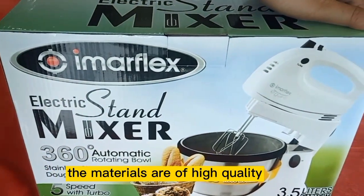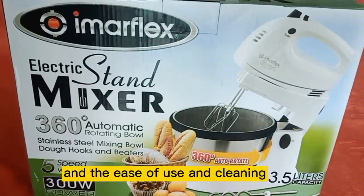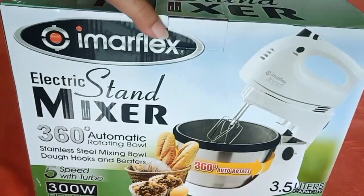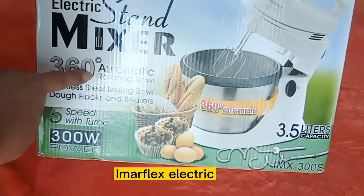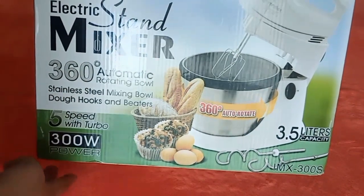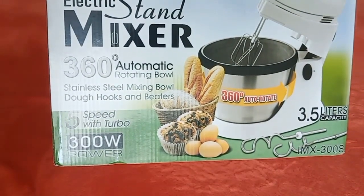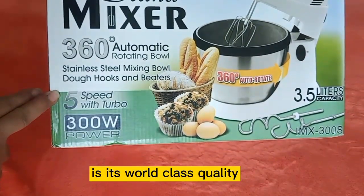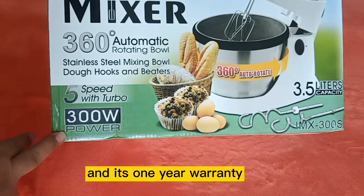Number one is its durability. The materials are of high quality, and there is ease of use and cleaning. In the end, it was a big hello to the Imerflex electric stand mixer. Throughout the years, Imerflex has never disappointed us. More reasons to pick this item are its world-class quality and its one-year warranty.